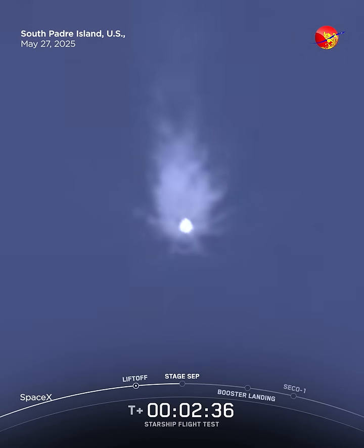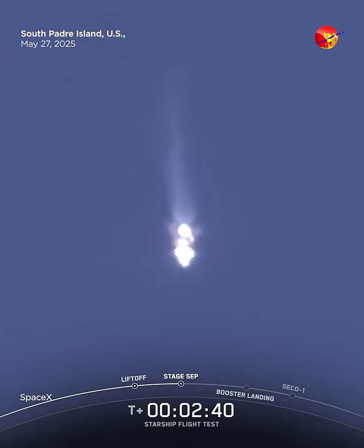Your engine cut off. Ship ignition, stage separation.